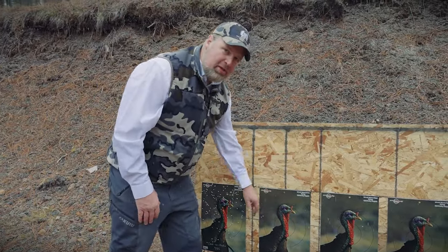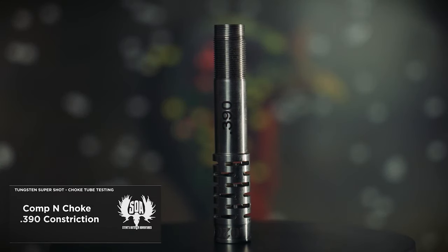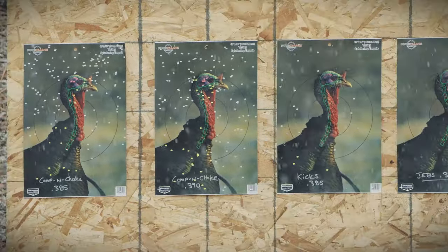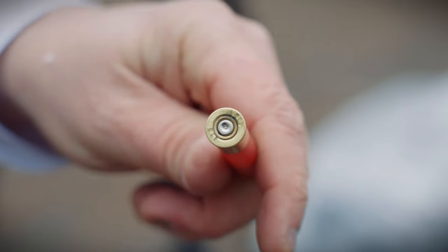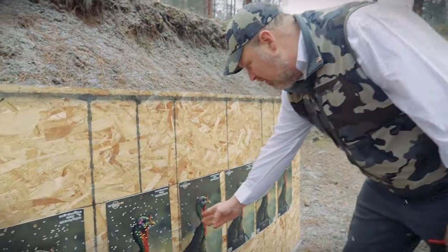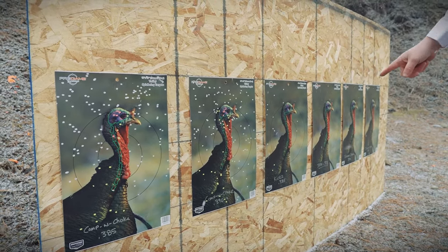Now we're trying the Kompound .390 — a little more open constriction. The hope is it'll perform just a little better than the .385 did. Result: a little less pressure — as we open up the constriction there's less back pressure, so a little less black around the primer. We got a few more BBs in the kill zone, a little more spread to one side. The Kicks .385 target picked up some extra BB holes, but the overall result is very similar.